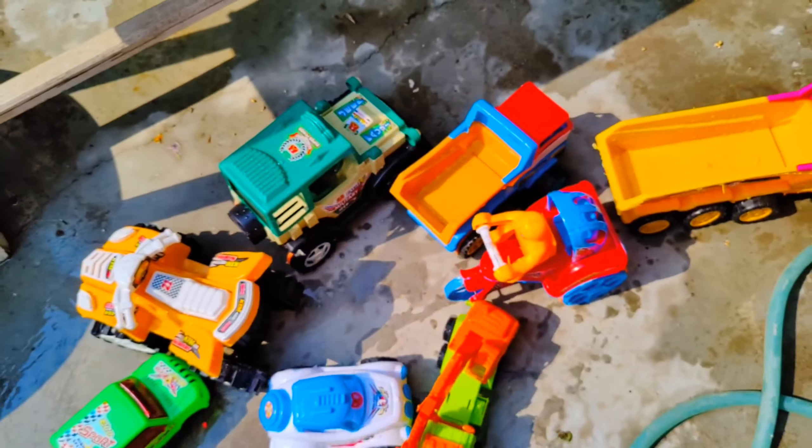Beautiful guys! So let's put it over here. I have cleaned all my toys — as you can see, all are very beautiful and very unique. Look at this guys — wow, this is a truck, this is also a dump truck, this is a jeep, this is a three wheeler bike, this is a crane. So many beautiful types of toys! If you liked all the toys, then like the video, subscribe the channel. Thanks for watching, bye bye guys!